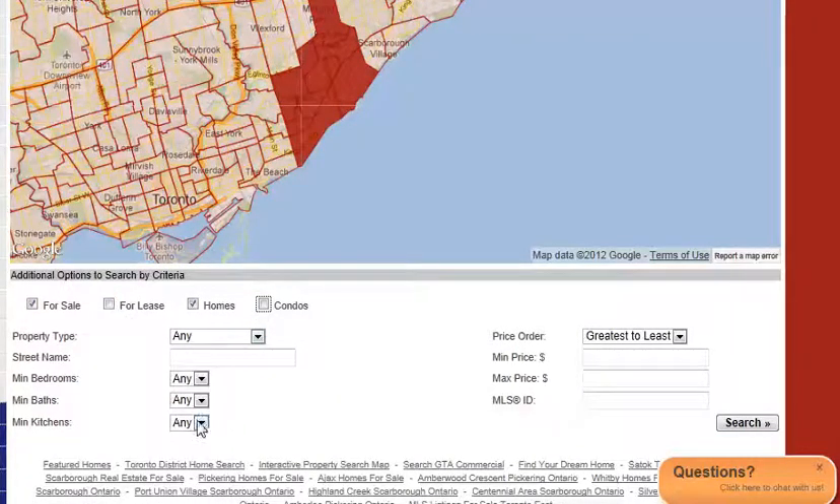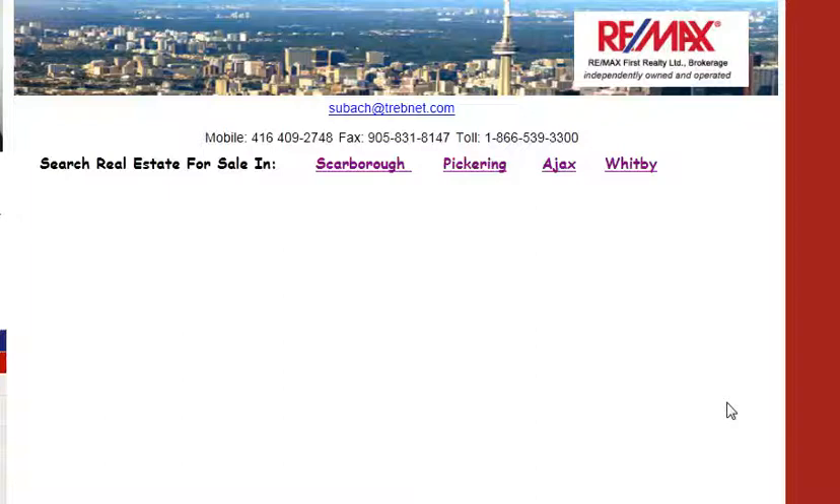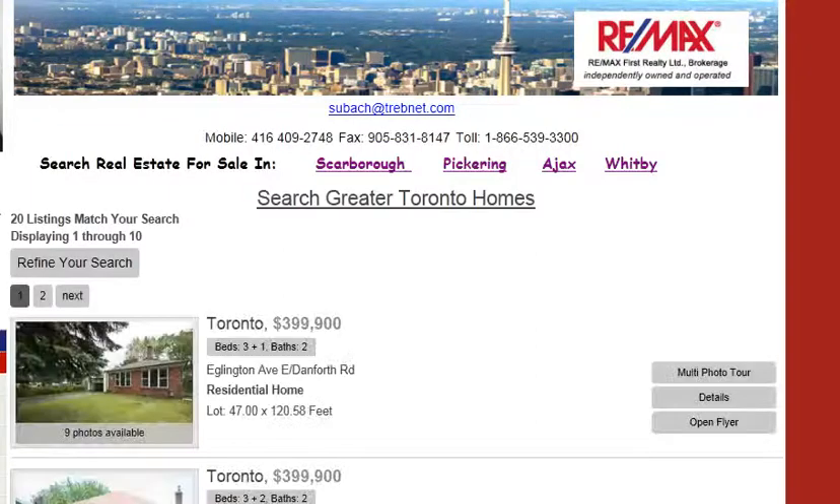Now the important thing is to click on two kitchens and then perhaps your maximum price. So let's put in $400,000, start our search, and see what we come up with. This will give you the homes for sale in that area that you clicked on with at least a minimum of two kitchens.